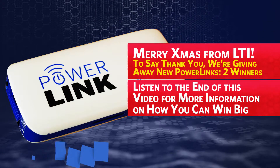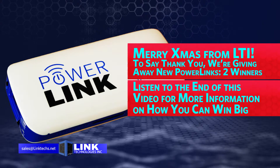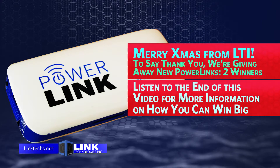To say thank you for a wonderful year, Link Technologies Inc. is giving away a brand new PowerLink 15-watt unit to two lucky winners. Listen to the end of this video for more information on how you can win big.